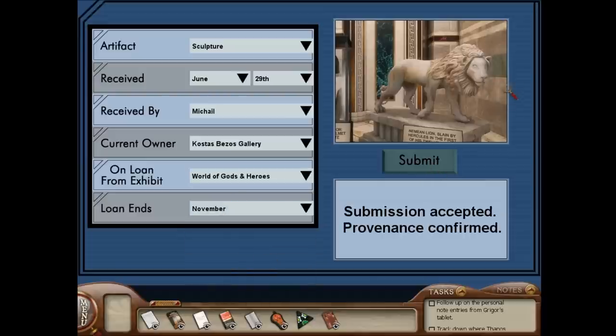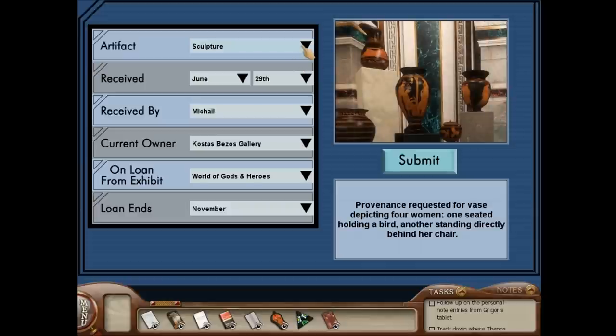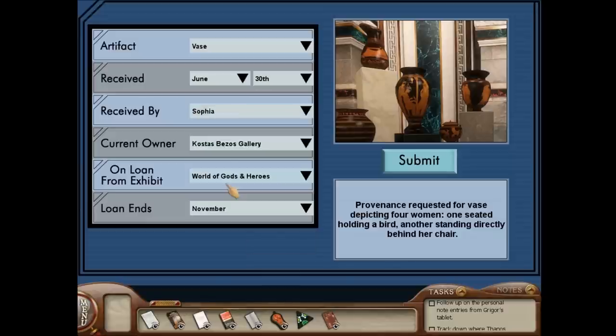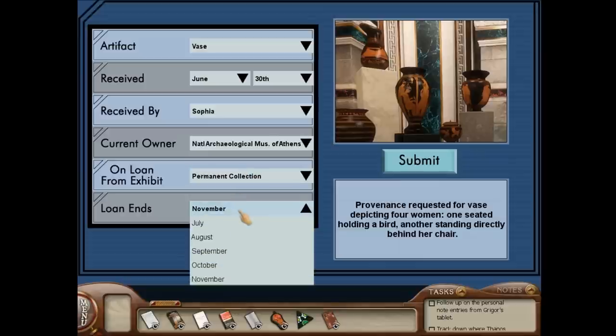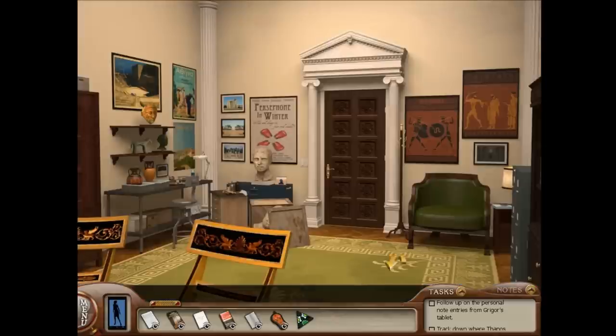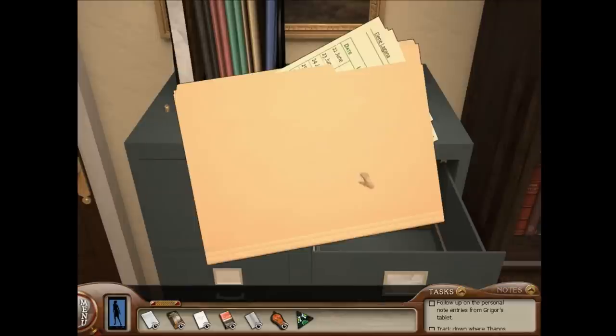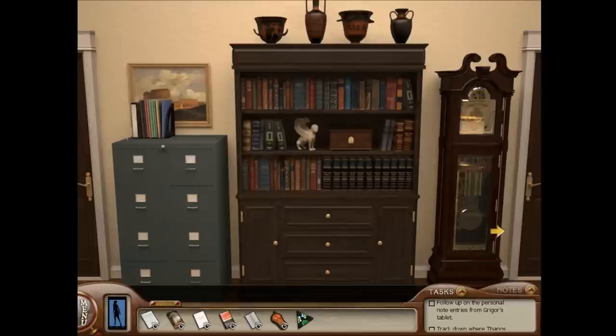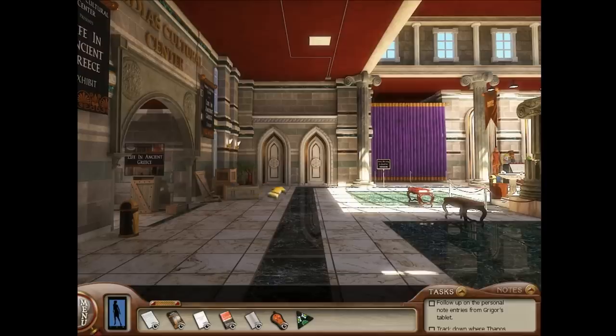The final thing is this vase. This vase is a vase. It was received on June 30th, received by Sophia, from the National Museum of Athens, part of their permanent collection. And it returns in August. Got it! So we have a weird thing here — we can't confirm the provenance. There's a weird time gap. Sophia got it on a day she wasn't working. Very suspicious and weird and strange.